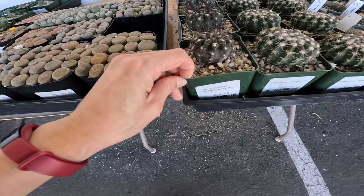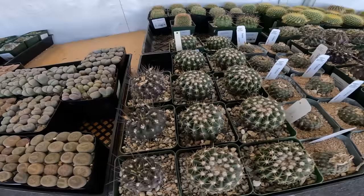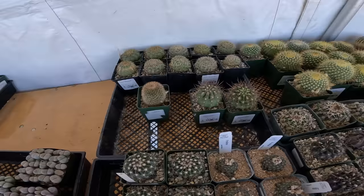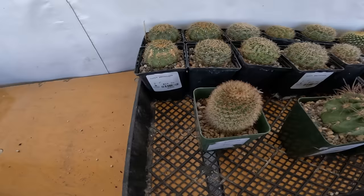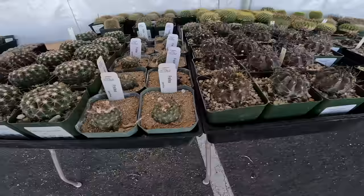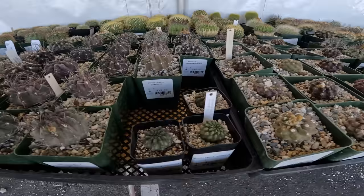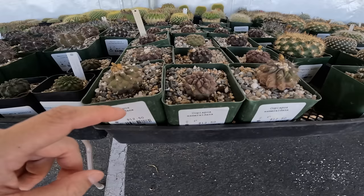Neochilenia capsitaiensis, $10. Wigginsia aranacea, $10. Neoporteria wagenknechtii, $10. These are all $10. Thelocactus, $12.50. I bought one of these at the last show and sale — $10. I think it's still the same price as last time. Copiapoa, $10. Some Copiapoa esmeraldana, $12.50.